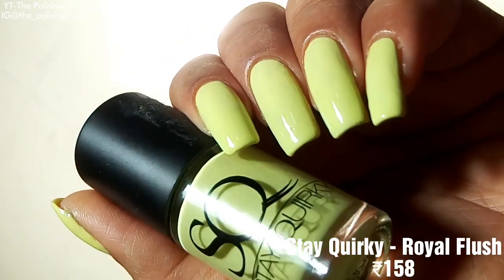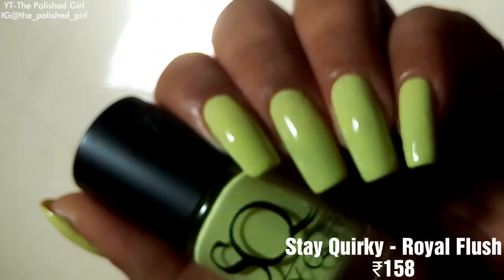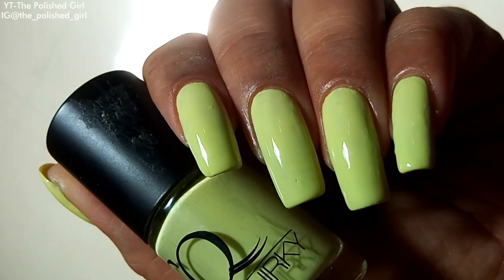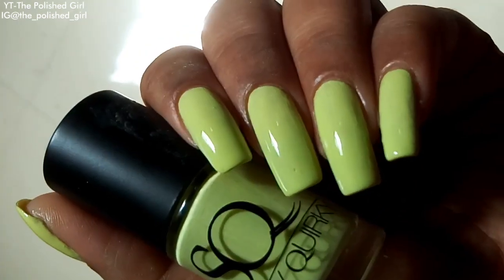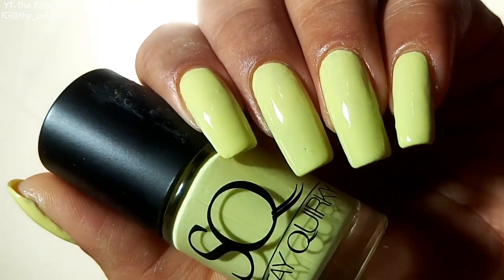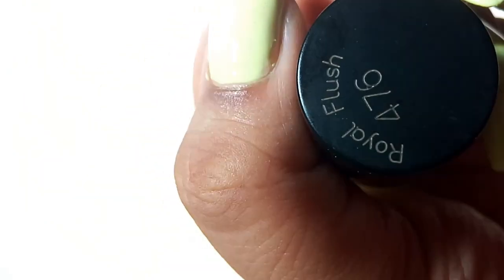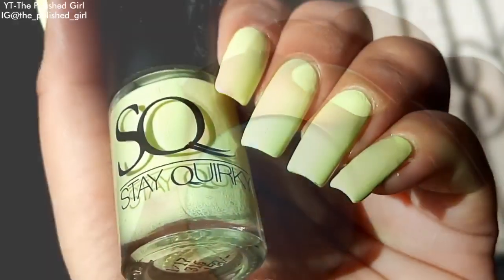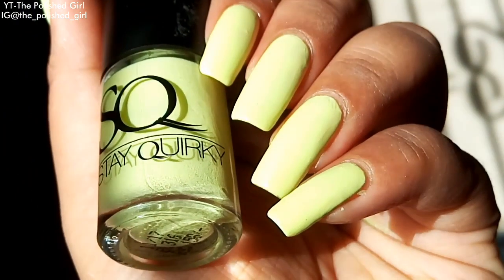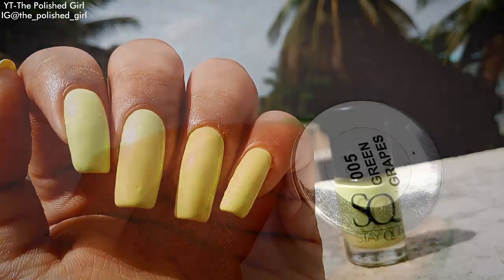Next is Royal Flush from Stay Quirky at 158 rupees — a really cute yellowish green, very appropriate for summer. It looks a little similar to Miss Nails' Lemon Squeezy, but Royal Flush is a little brighter and fresher looking. Both are really pretty shades.